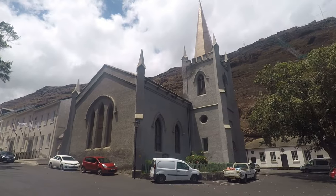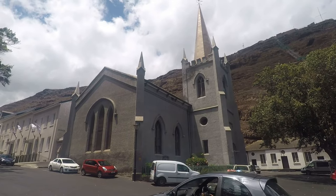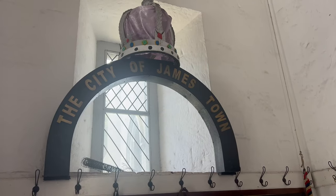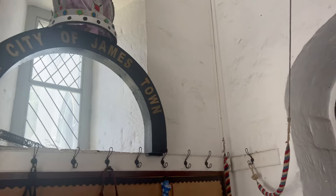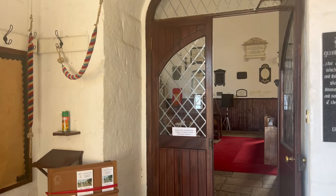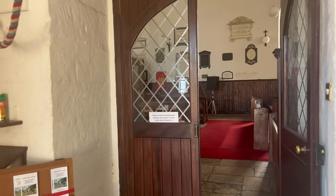This is St. James's Anglican Church, built in 1774. It has undergone a lot of restoration and a few changes since then. It is said there has been a church on this site since the island was discovered in the early 1500s.